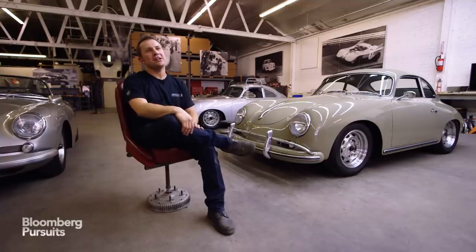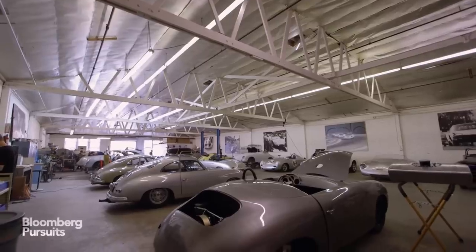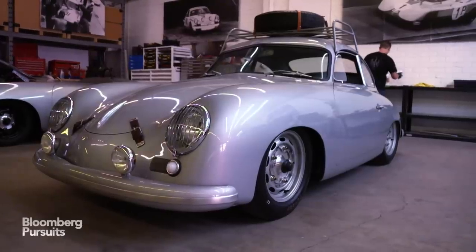My name is Rod Emery. I've been in the Porsche restoration business my entire life. We're in my shop in North Hollywood. This is what I love to do — I love to take these cars and give them a new life.